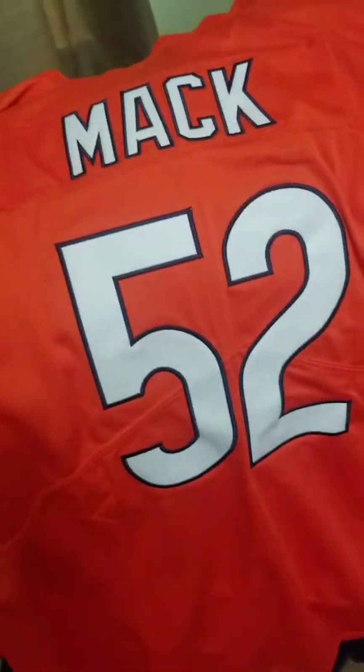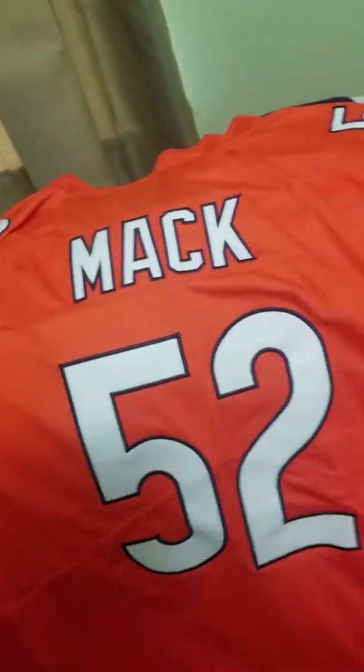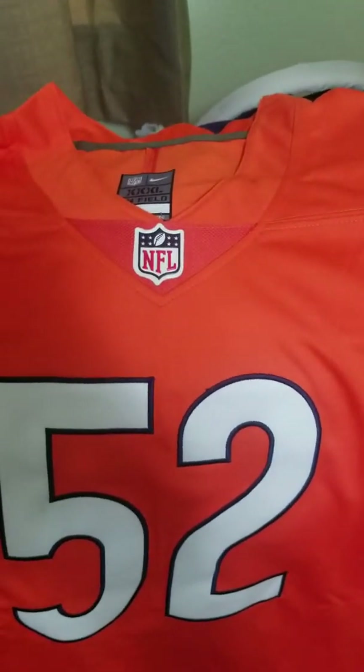If y'all ever get on DHgate and want a Khalil Mack alternate jersey, hey, here it is. It's nice. And I actually got this for $12, but that's because they gave me a discount.